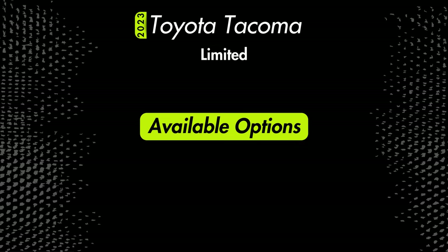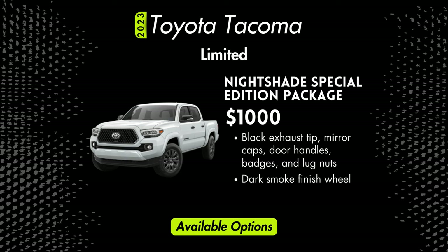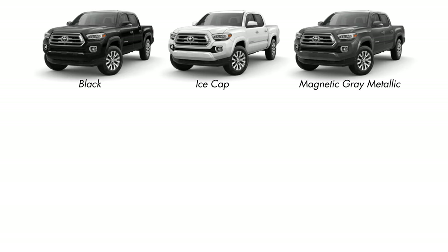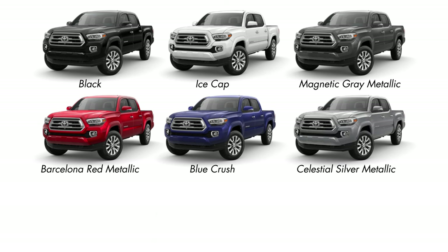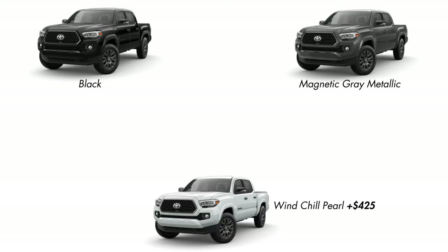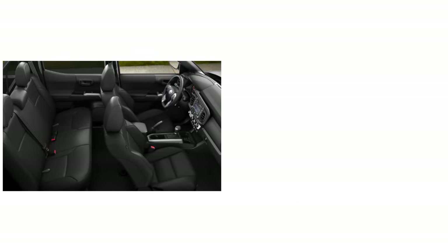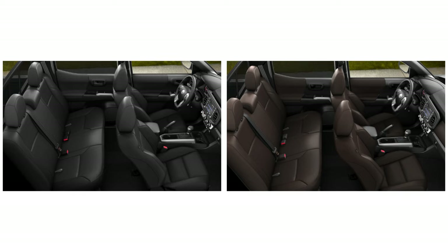Additional options for the Limited include a $650 tonneau cover and a $1,000 nightshade special edition package, which blacks out the exhaust tip, mirror caps, door handles, badges, and lug nuts, and gives you a dark smoke finish wheel and a carbon style grille that's black but still has a chrome surround. Exterior color options are Black, Ice Cap, Magnetic Gray, Barcelona Red, Blue Crush, Celestial Silver, or for an extra $425, Windchill Pearl. The nightshade package is only offered in Black, Magnetic Gray, and Windchill Pearl. Interior color options are black leather or hickory leather, though if you opt for the nightshade package, you'll only be able to get a black interior.